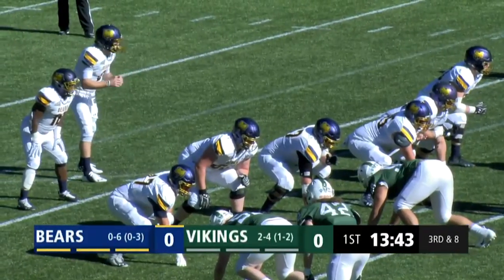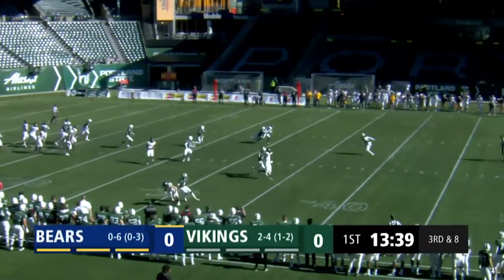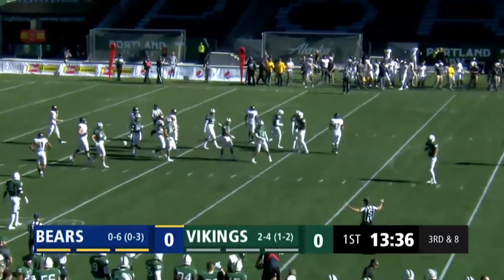We're down at six. Extra receiver in there, back to the right of the corner. Matt Regan takes the shotgun snap, throws on the slant. He's got his man. It is caught — that is Willie Fairman, a redshirt junior.